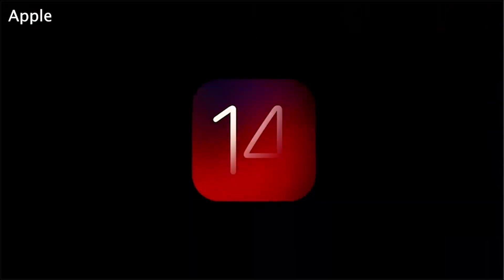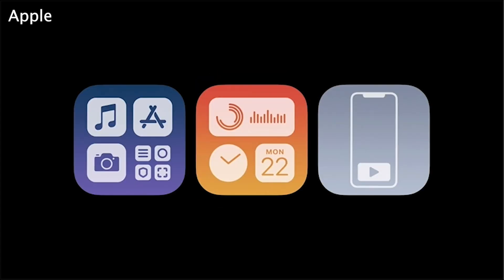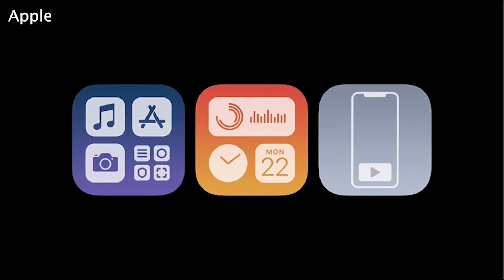Apple officially introduced iOS 14 at WWDC 2020, giving us a good look at all of the changes coming to the iPhone home screen, maps, messages, and more. To help sort through all of the new features, ZDNet has rounded up our favorite iOS 14 announcements.